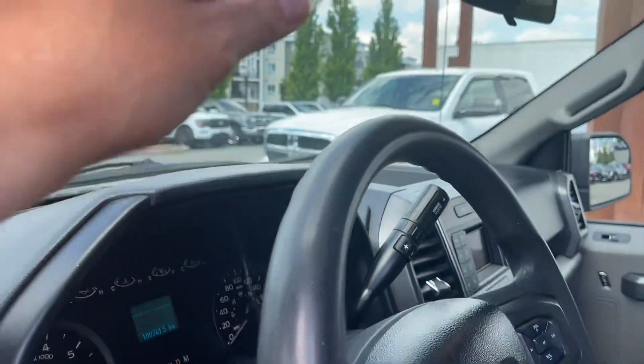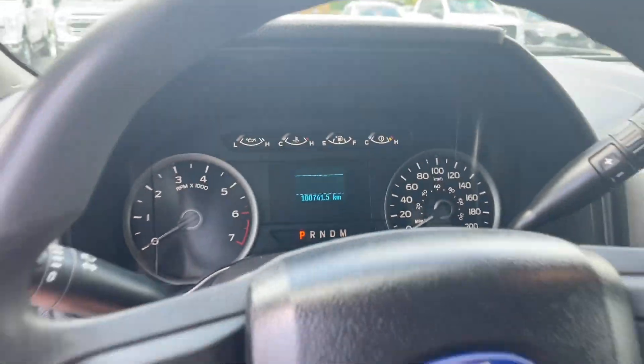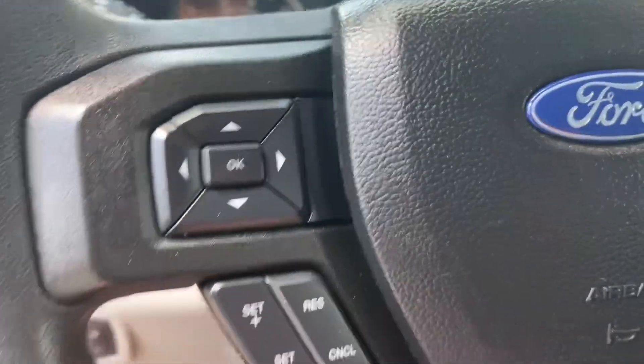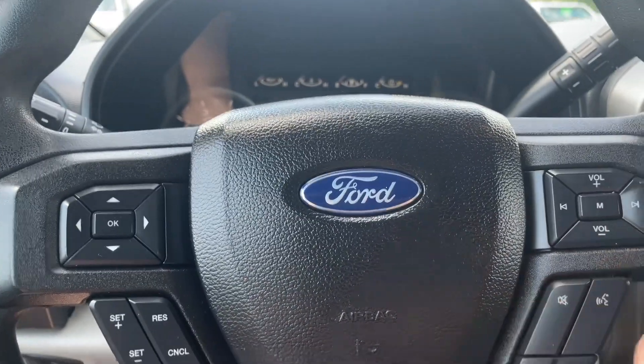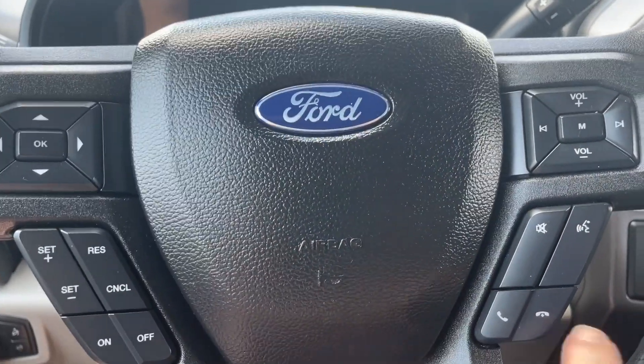There's a grab handle making it easier to get in. On the face of the steering wheel we have our menu, cruise control, volume, and media and hands-free dialing controls.